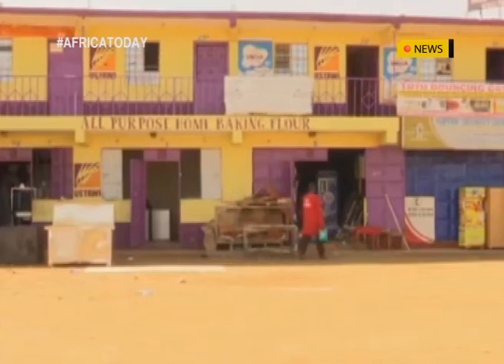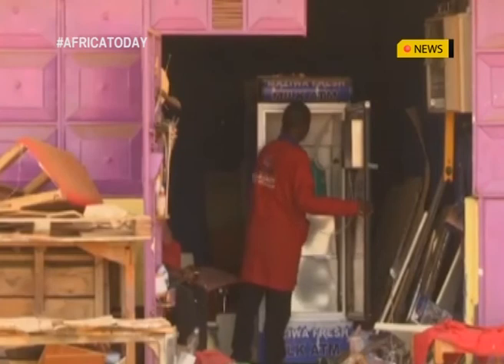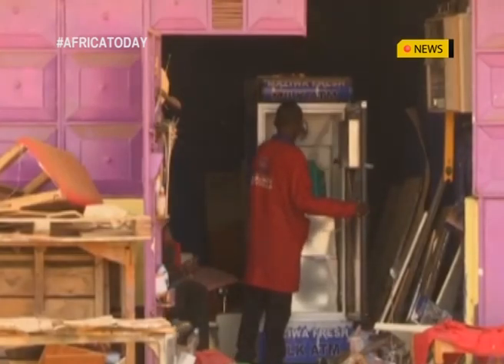Automated vending machines are propping up all over Kenya. The ATMs sell a variety of products, from milk to cooking oil to water.